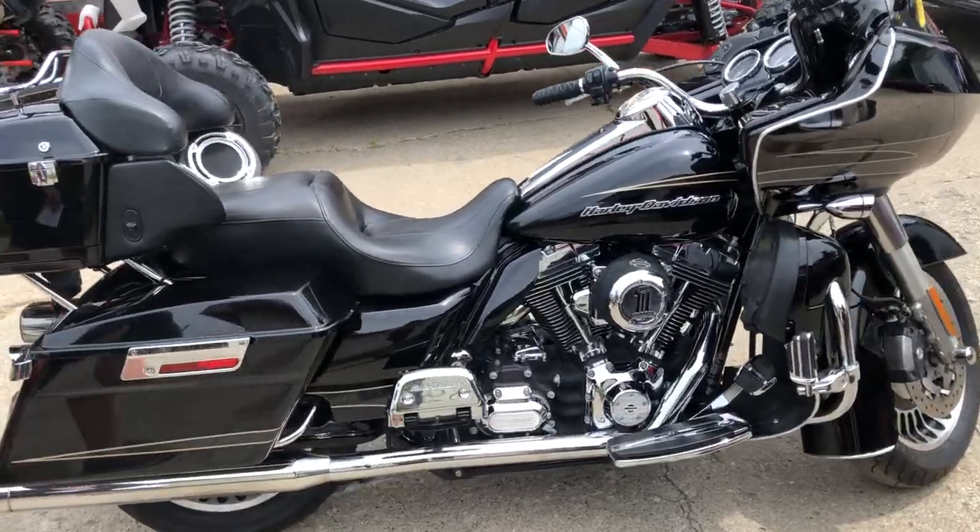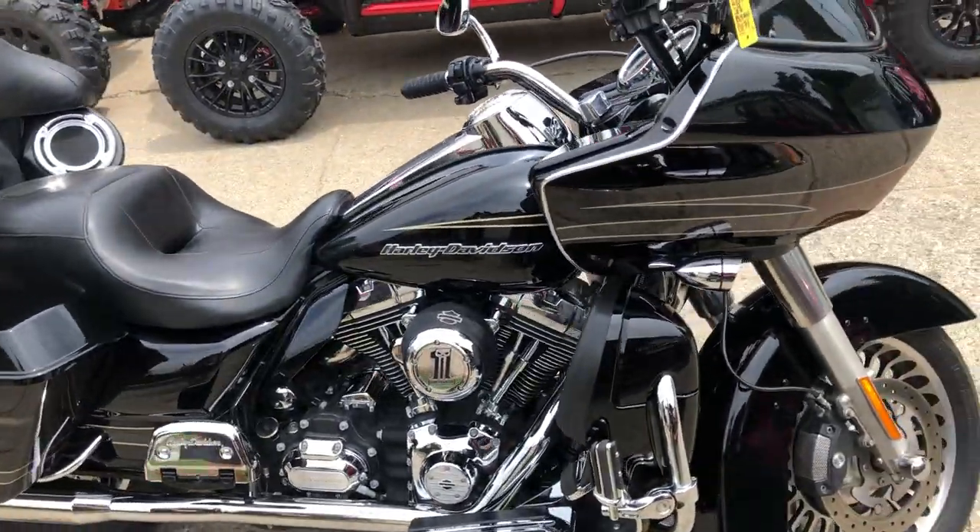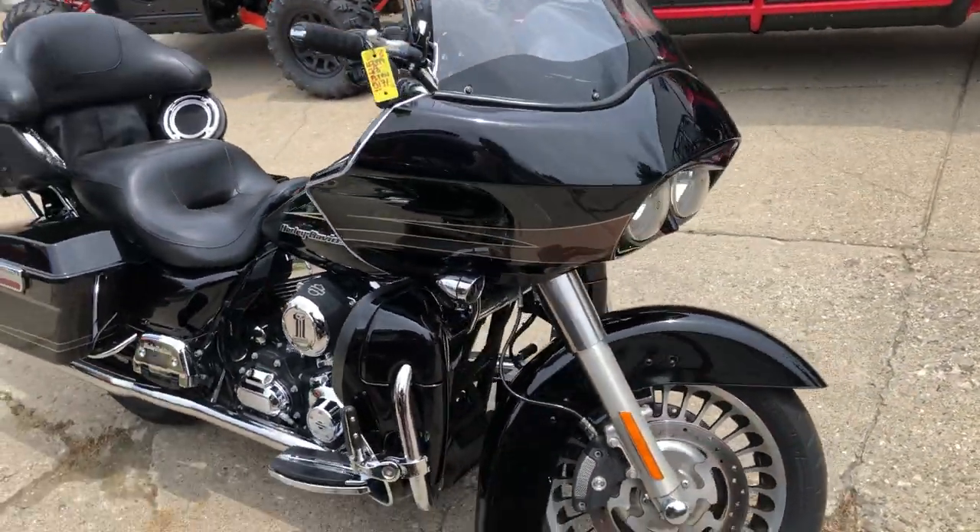Got the Harley Davidson intake, highway pegs, upgraded floorboards, lower controls, and a dual Reinhardt exhaust. That sounds great.